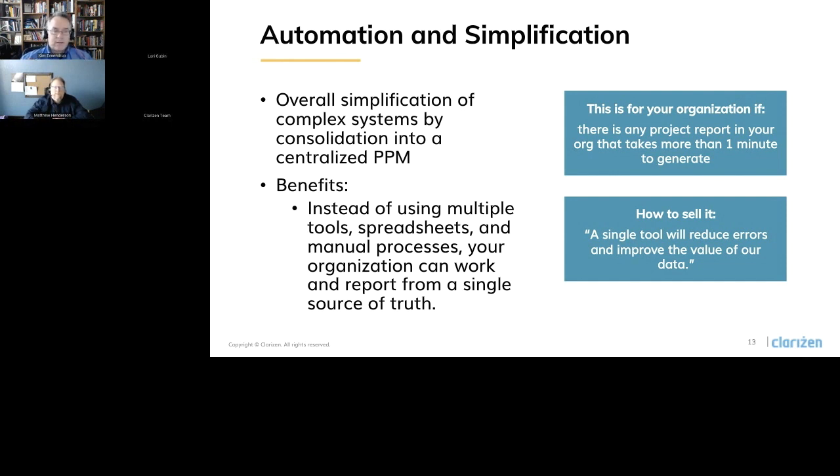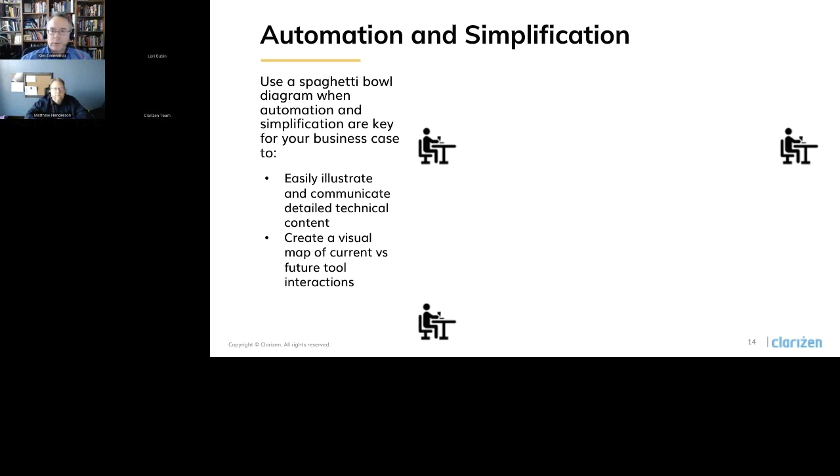If you step back, this idea of consolidating tools — you've got all these different tools — just that idea of consolidation can be very compelling when you present it correctly to your investment committee. What we recommend is something we call a spaghetti bowl diagram. The spaghetti bowl diagram is one that can show visually, very clearly the impact of automation and simplification, especially if those are key to your business case. It's an easy way to illustrate the strategic benefits that might otherwise require a really detailed and technical conversation.